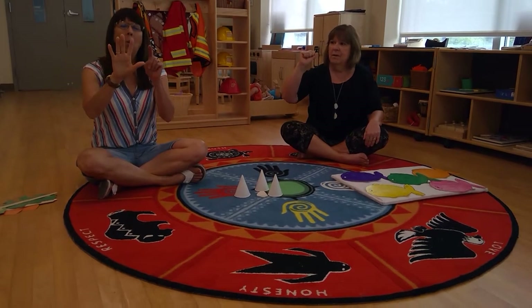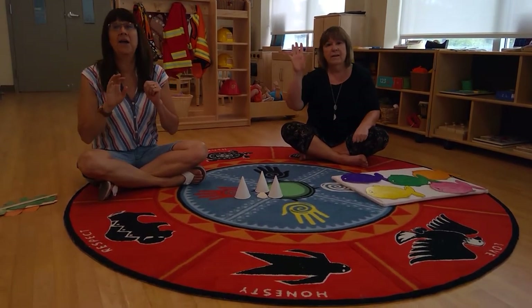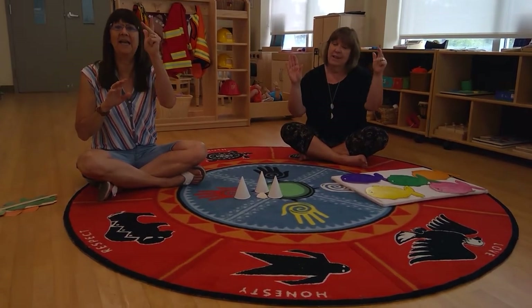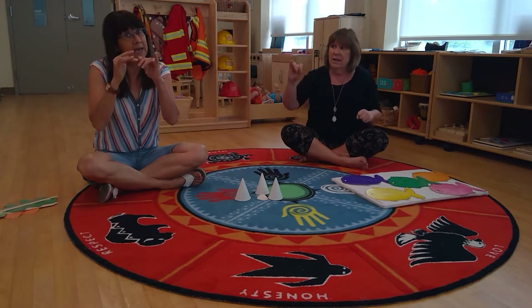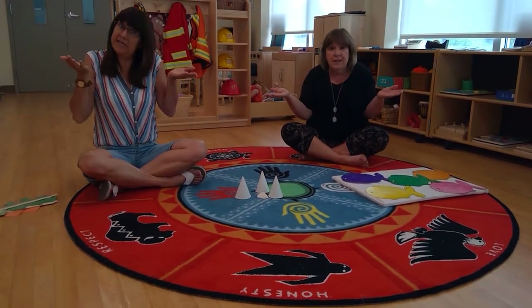One, two, three, four, five — once I caught a fish alive. Six, seven, eight, nine, ten — then I let him go again. Why did you let him go? Because he bit my finger so! Which finger did he bite?